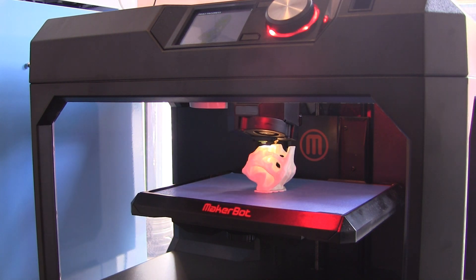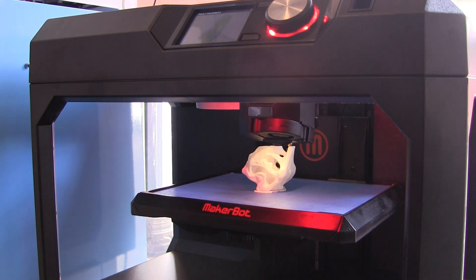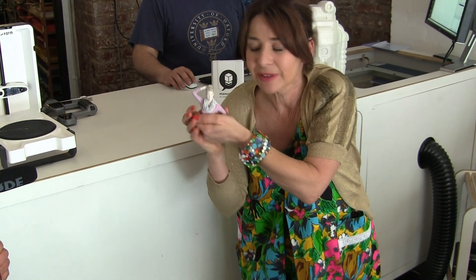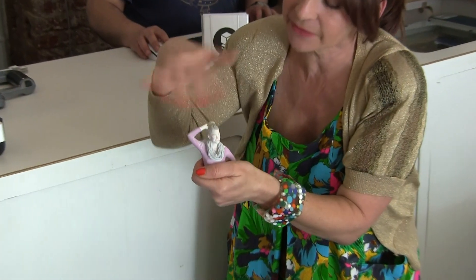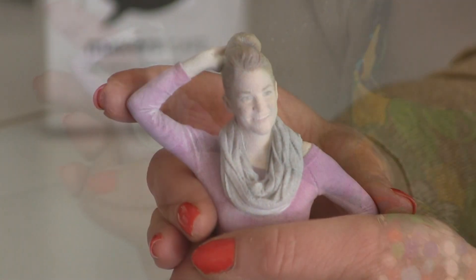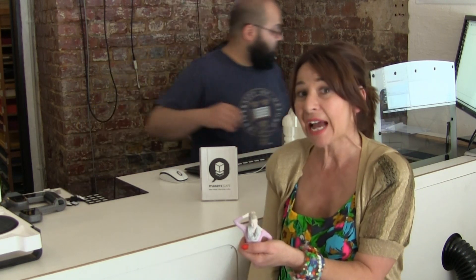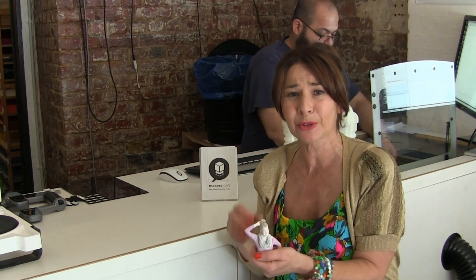This is a 3D printer in action. The reason why I'm having a full body Star Trek-like scan today is because they said that if I get scanned, I can create a mini me. Now this one isn't actually me — as you can see, I'm much more beautiful — and it also needs to have its acrylic finish coating put on it. So how amazing is that? I could actually have a life-size model of myself made, but that would cost a fortune.